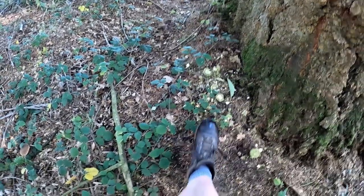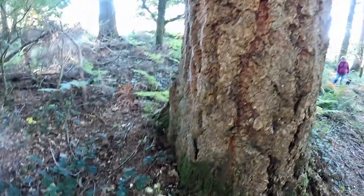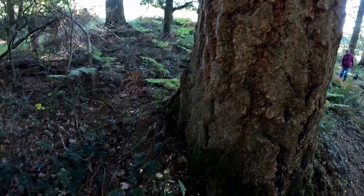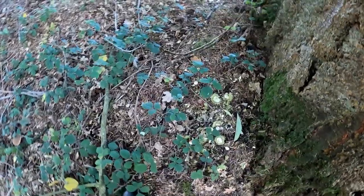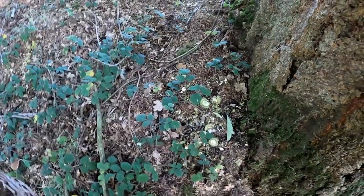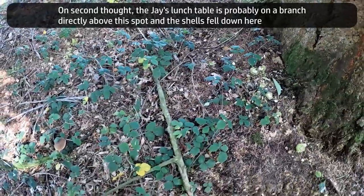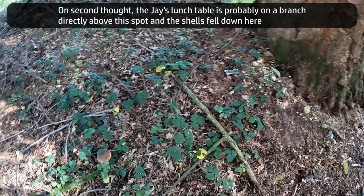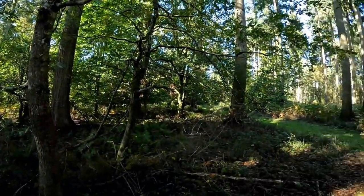This is where an animal has brought some chestnuts - it's carried them here because this is not a chestnut tree, this is a pine tree. An animal has carried these chestnuts here and opened them up and eaten them, probably with its back to the tree so nothing can sneak up on it. I don't know where the nearest chestnut tree is - looking around I can't see one immediately close, so it's been carried quite a way.